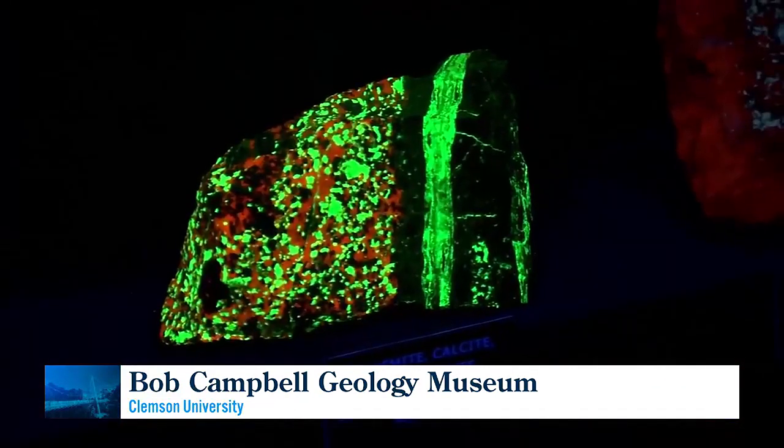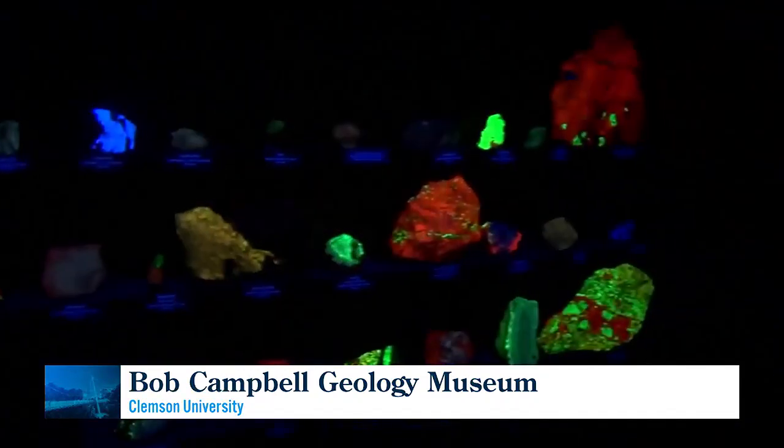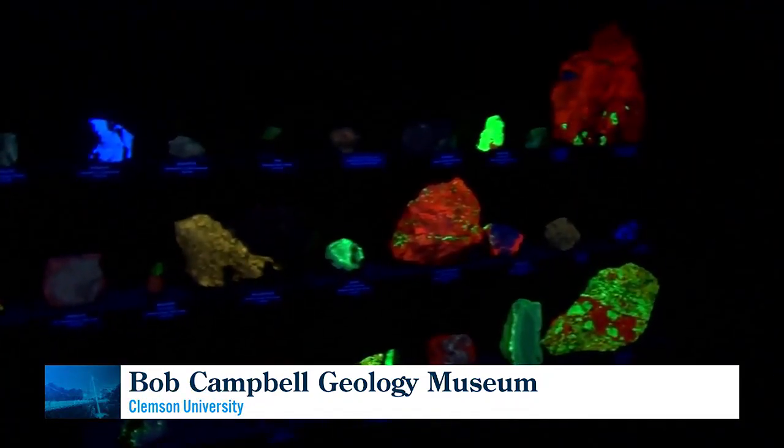If you've ever not cleaned your bathtub enough and gotten a ring around the bottom, that is essentially the mineral calcite. Sometimes when calcite crystallizes, very tiny impurities get caught up in the crystal structure — things like just an atom of lead or an atom of manganese.